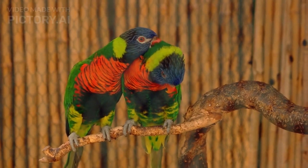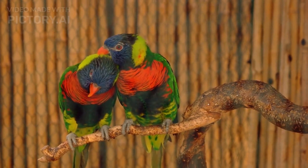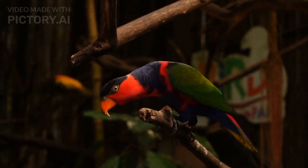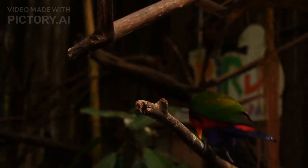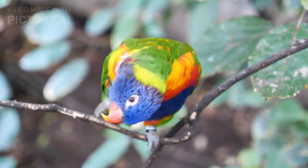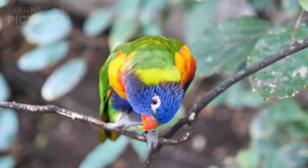Lorikeets are known for their vibrant and colorful feathers, which can range from bright greens and yellows to deep blues and reds. They are typically small to medium-sized birds, with a length ranging from 10 to 30 centimeters. Lorikeets have a stocky build, short tails, and broad wings that allow them to fly quickly and maneuver through dense forests.